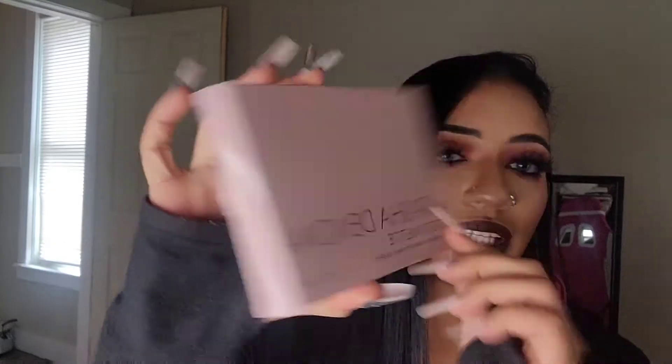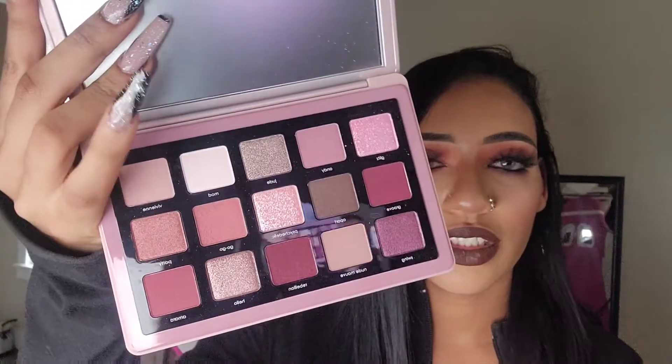Then he got me not one but two Natasha Denona palettes! I have the smaller five-pan palettes from Boxycharm, but he got me two full-size Natasha Denona palettes. He got me the Natasha Denona Retro Palette — here it is in all its glory. The back feels so velvety; you can definitely tell this is high end. These are definitely my types of shades, especially for fall.